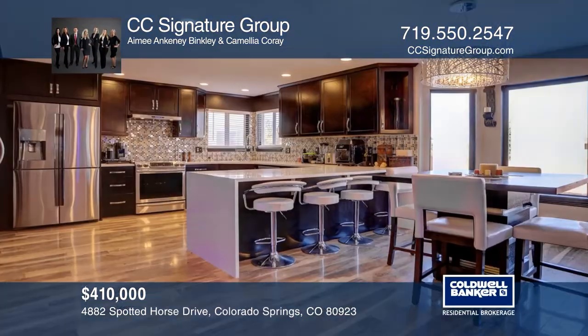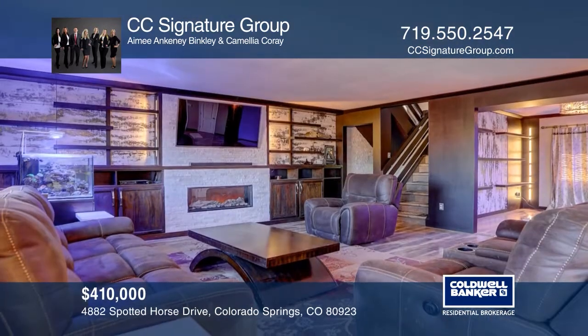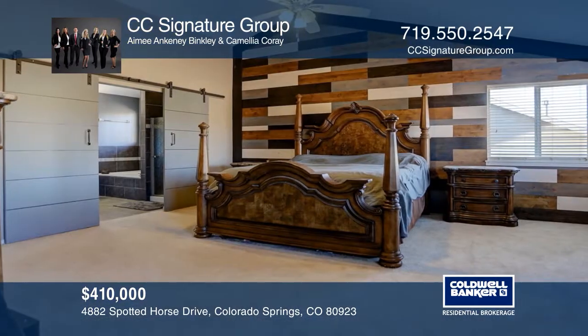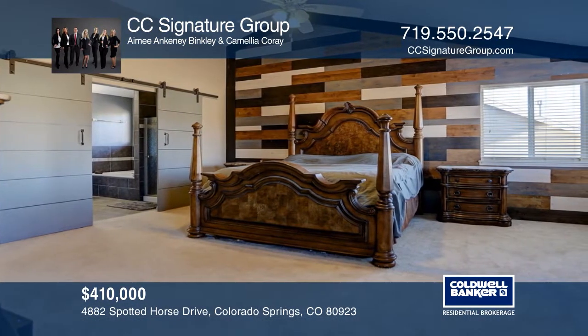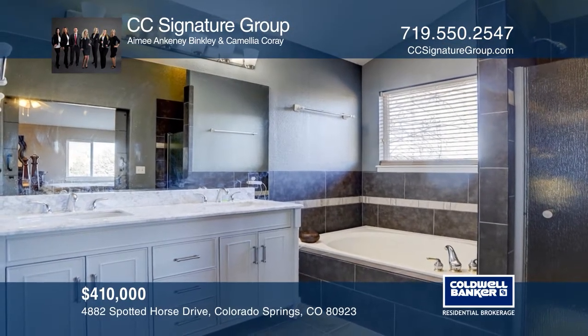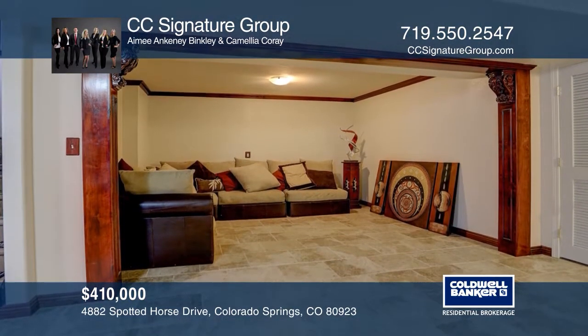Gorgeous artistic touches are prevalent throughout the open floor plan of this home. The gourmet kitchen with quartz counters overlooks the family room flaunting a white stone gas fireplace. The master suite welcomes you with a custom accent wall and double barn doors to the en suite. Relax in the finished basement with alcove with beautiful wood trim. Come see all this home has to offer with CC Signature Group.